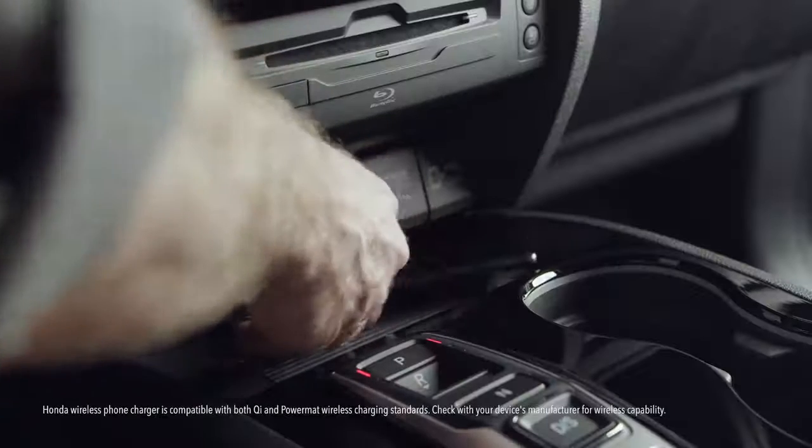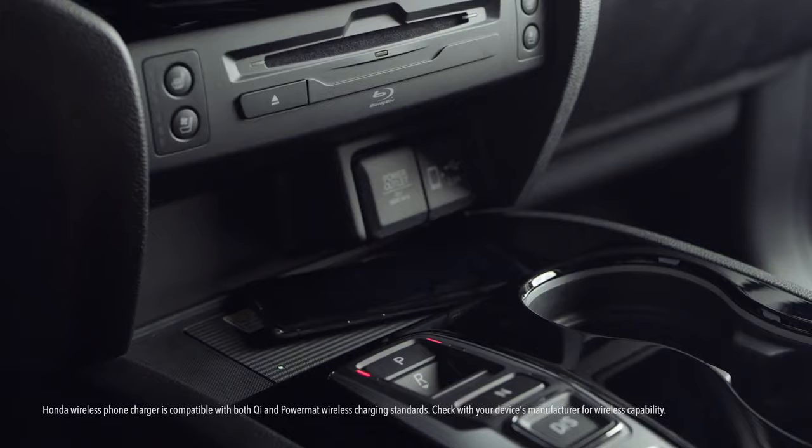And the wireless phone charger works with both Qi and Powermat compatible devices. Oh, and there's the suite of Honda Sensing safety and driver assistive features. The list just keeps going.